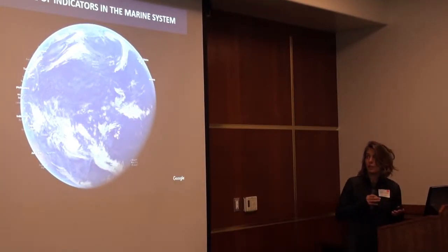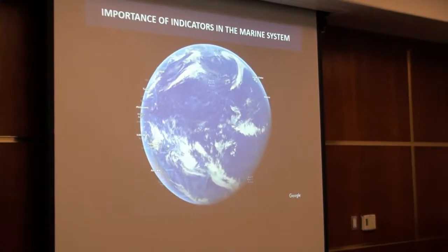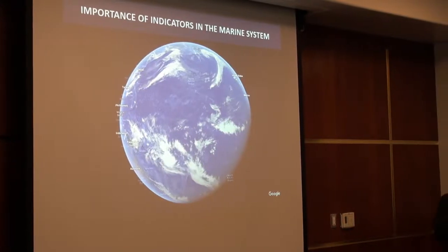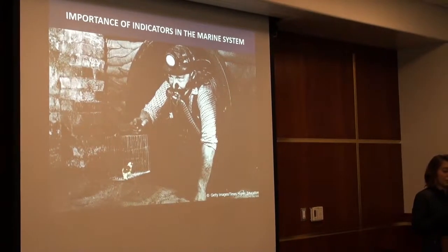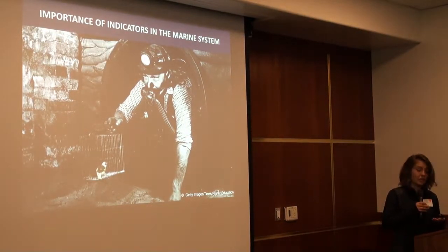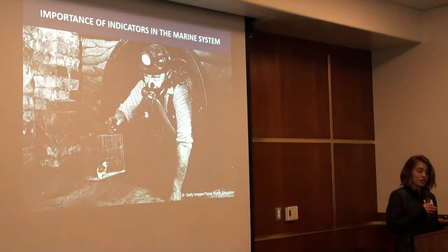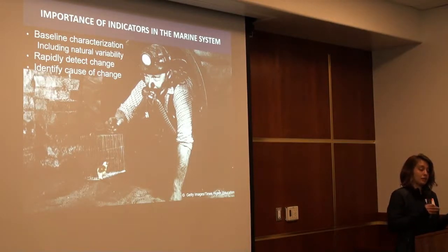Before I start, I want to step back and say that the ocean is vast. It covers the majority of the planet and as humans, not adapted for life at sea, it's really hard for us to study. Recognizing the impossibility of monitoring everything in the marine environment, many scientists and managers have tried to identify species — similar to canaries in a coal mine — that can indicate things we're interested in.